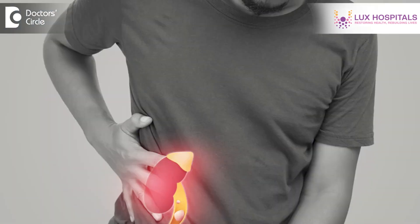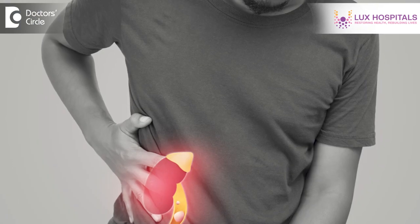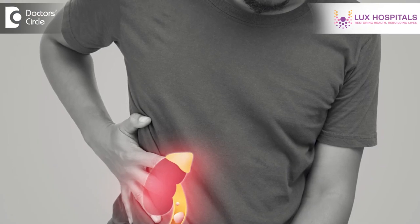Patients may present with pain abdomen, either right side or left side, depending on the location of the stone. The patient may also have associated fever, vomiting, or some patients may have blood in the urine. The severity of symptoms depends on the location and size of the stone.